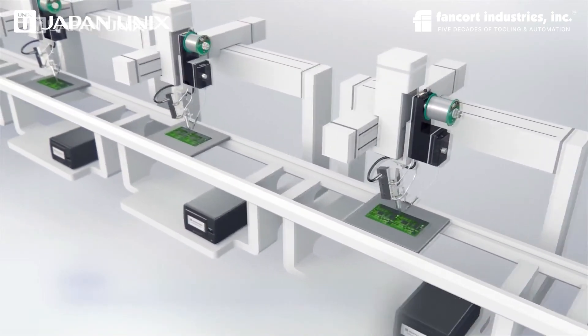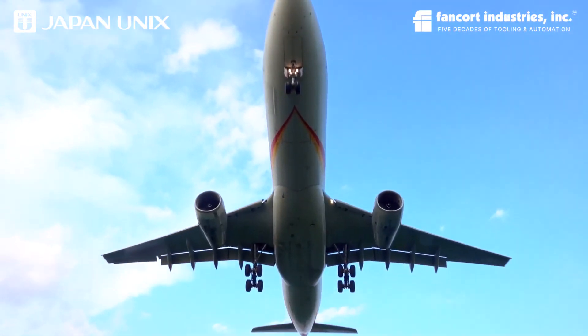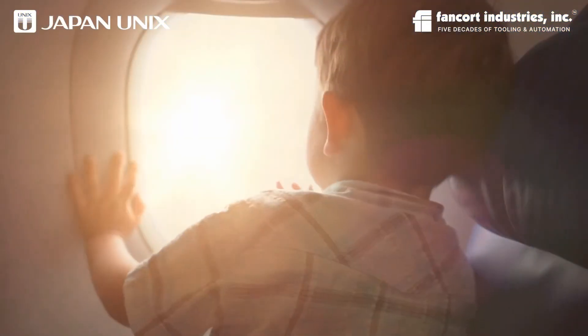Japan UNIX robotics help you instill quality and productivity to guarantee safe and reliable soldering.